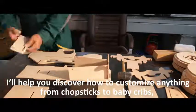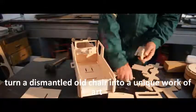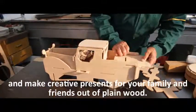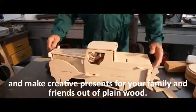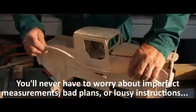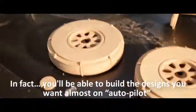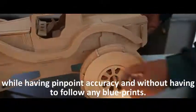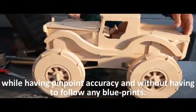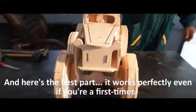I'll help you discover how to customize anything from chopsticks to baby cribs, turn a dismantled old chair into a unique work of art, and make creative presents for your family and friends out of plain wood. You'll never have to worry about imperfect measurements, bad plans, or lousy instructions. You'll be able to build the designs you want almost on autopilot, while having pinpoint accuracy and without having to follow any blueprints. And here's the best part — it works perfectly even if you're a first timer.